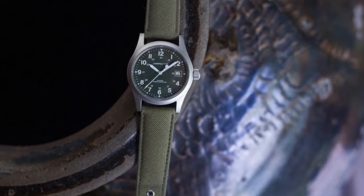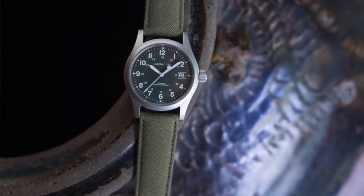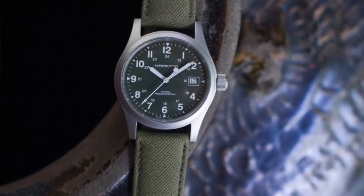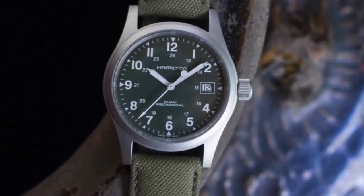I think the green strap goes really well with the green dial. I love the dial layout — it's very much a field watch, it has that military look. But I think despite being a field watch, you can dress it up really well. Being green, I think you can throw it on with a denim shirt and a blazer, maybe a brown or gray blazer — it'll look spectacular. You can even dress it down with jeans and a t-shirt and it's going to look fantastic.